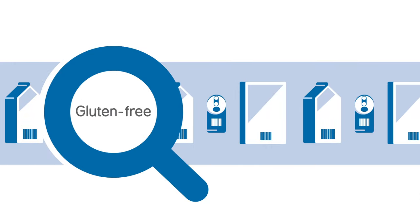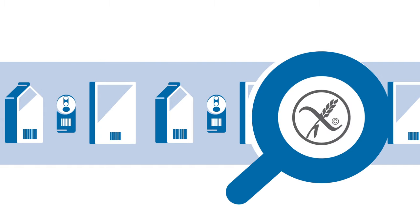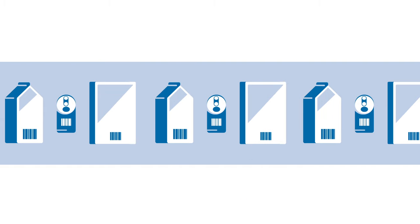The first thing to look for is a gluten-free label or the crossed grain symbol. These symbols are there to guide you in finding suitable foods.